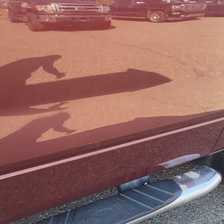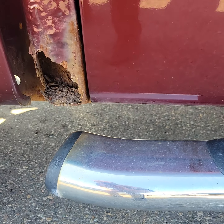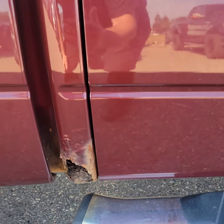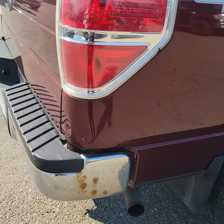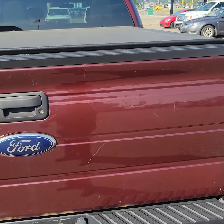Kind of pointing out anything that I see. This side is actually pretty good along the bottom. There is a little bit of a ding there. As you can see, there's some rust here on the cab corner — kind of to be expected on a 2010. And around the wheel wells, there is some rusting there as well.